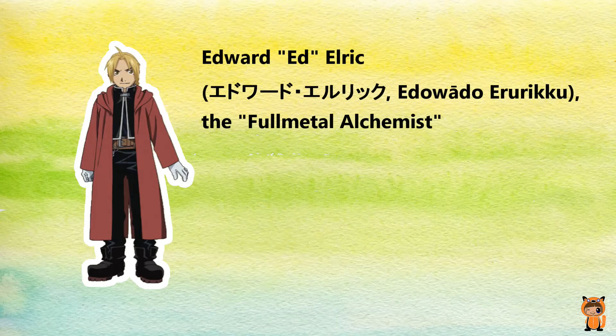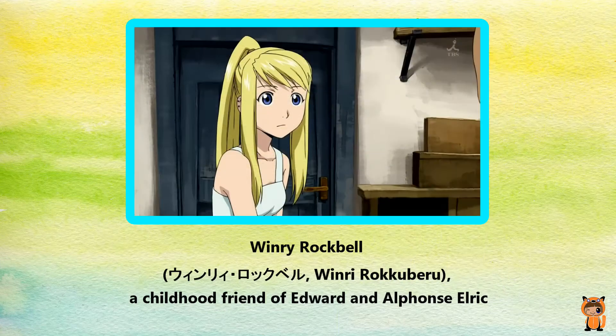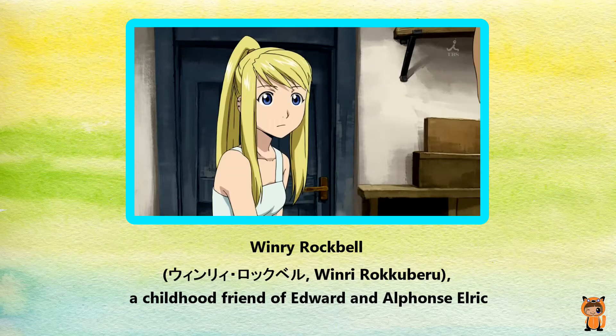Edward "Ed" Elric is the Fullmetal Alchemist. Alphonse "Al" Elric is Edward's younger brother. Winry Rockbell is a childhood friend of Edward and Alphonse.